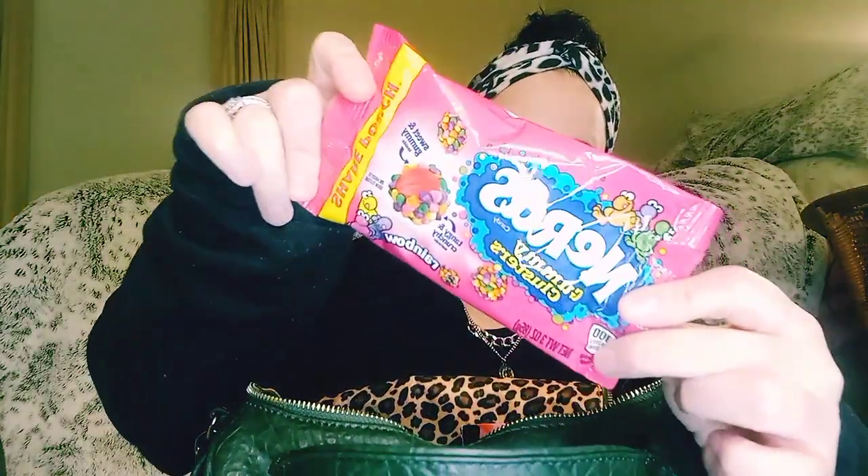First things first, I have a pack of the Nerd Gummy Clusters because this is my favorite candy in the entire world right now. My fiance and I are both addicted to it, so I always have a pack in my purse. My keys are right on top.